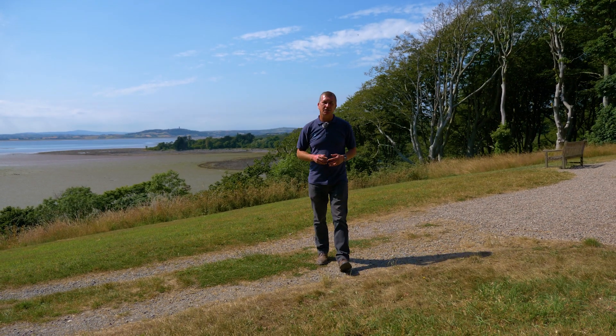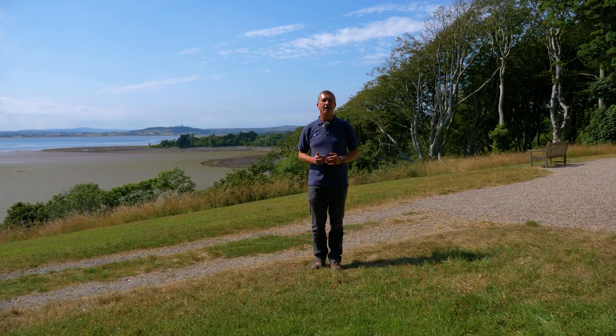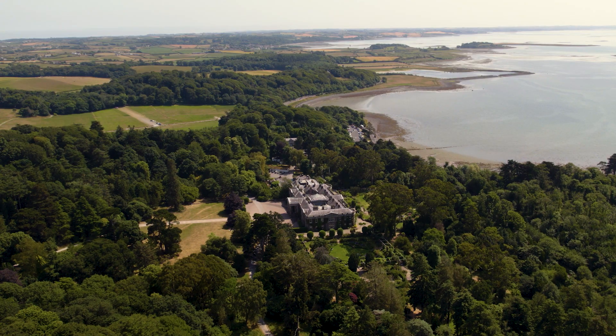Climate change is the single biggest threat to the special places we care for in Northern Ireland. Coastal sites like Mount Stewart are facing increasingly severe storms and rising sea levels. Here in Northern Ireland we urgently need to monitor and manage these changes to our coast in order to adapt to the climate emergency.